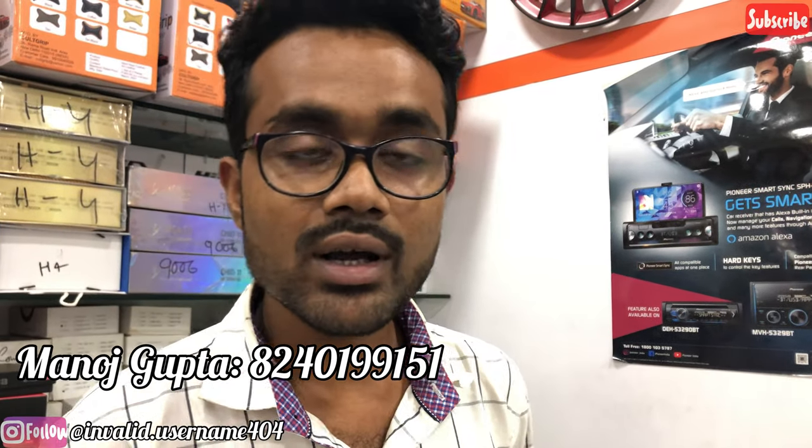If you are watching this video and want to know the location, it is in Kolkata. If you are living in Calcutta, you will find the nearest location. You will find all details in the description. You can call the owner of Autopro, Manoj Gupta — his number is 8240199951. If you want to contact the vlogger, the number is 7980860811. If you have any problem or need a solution, you can call.